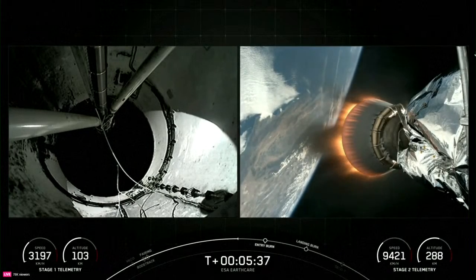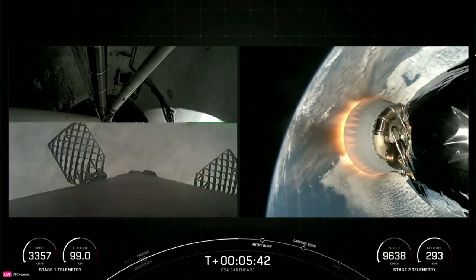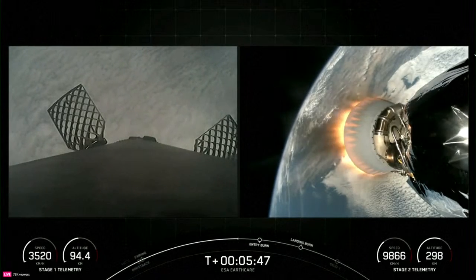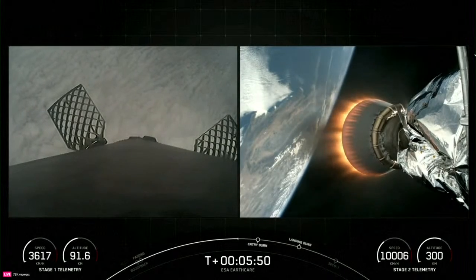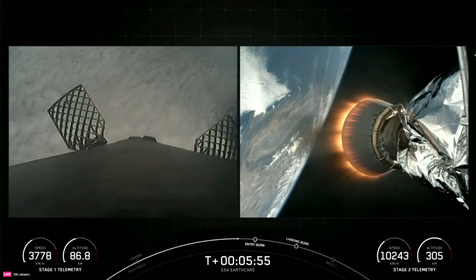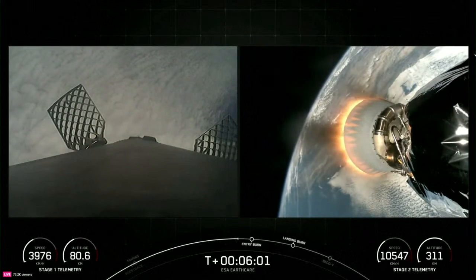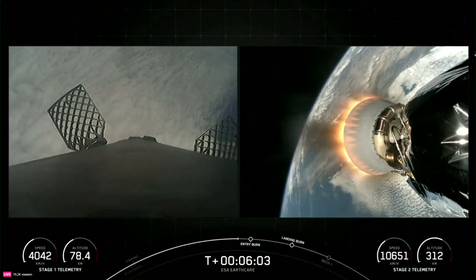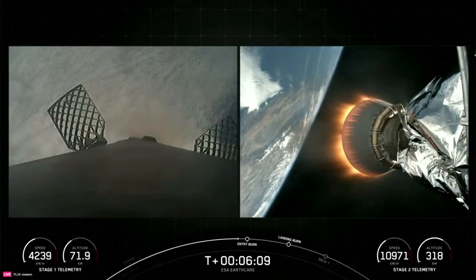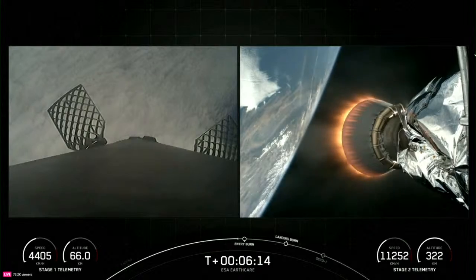As a reminder, the first stage supporting today's mission is flying for its seventh time, having previously supported NASA Crew-7, CRS-29, PACE, Transporter-10, and two Starlink missions. This is also the 56th Falcon 9 launch of 2024 and the 18th launch of Falcon 9 this year from Vandenberg Space Force Base in California. Coming up in just a few moments, we should hear the call-out for the Entry Burn on the Falcon 9 First Stage.